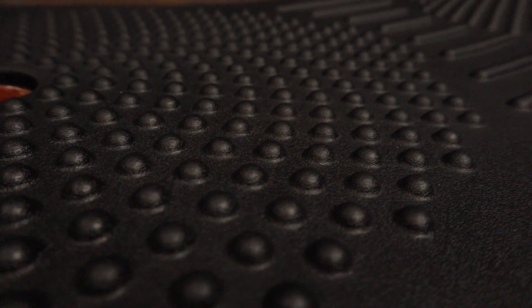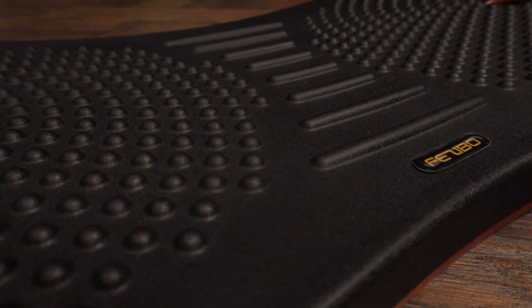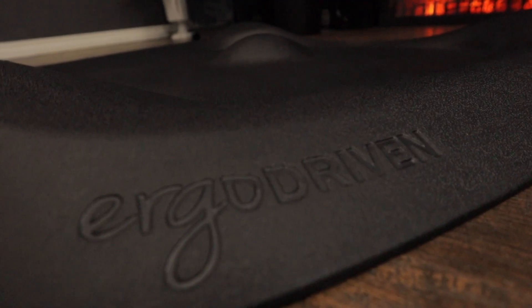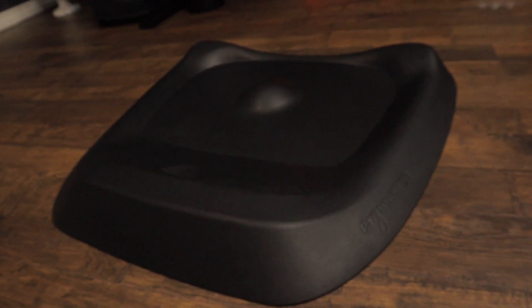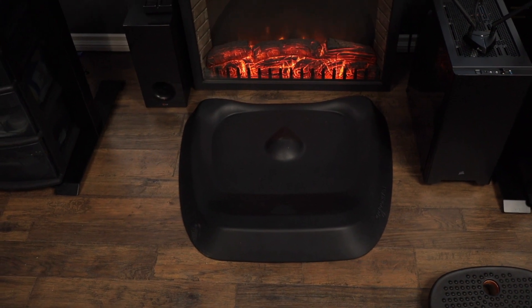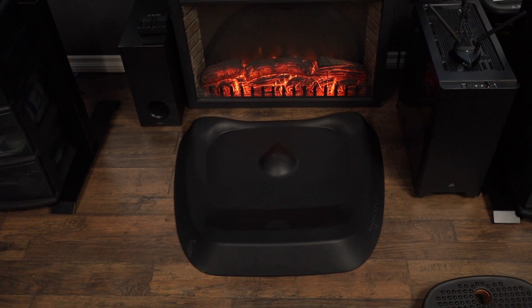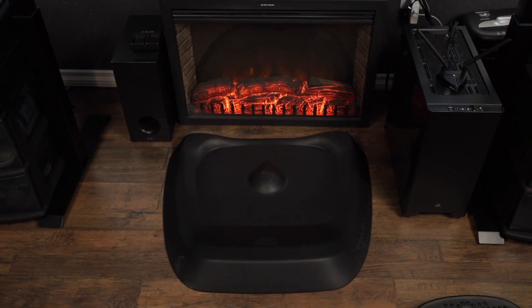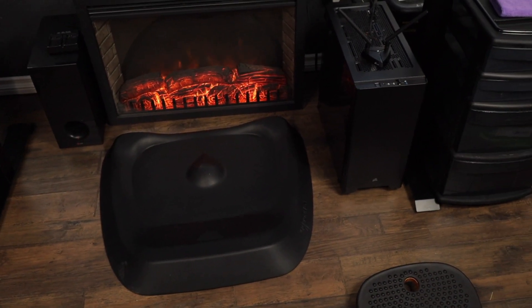For my ergonomic standing setup, I use the Fezibo balance board — it doesn't really engage your core too much, but it's nice to wobble back and forth and not feel like you're standing in one place. Underneath that I have the Ergo Driven mat, which has a big lump in the center you can roll your feet on, spots on the front for calf raises, and a divot for your heel. I found it better than my old flat Kangaroo mat. An anti-fatigue mat is almost necessary with a standing desk because standing on a hard floor tires your legs out.